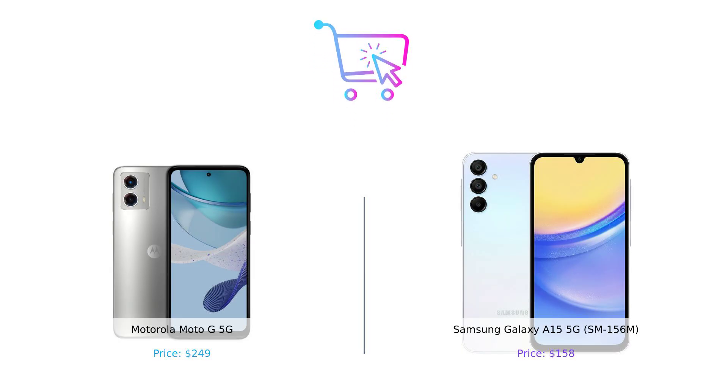So there you have it, folks. The Moto G 5G and the Galaxy A15 5G go head-to-head in a battle of budget 5G phones. Whether you're team Moto or team Samsung, both phones offer great value for their price. Just remember, if you choose the Galaxy A15, you might need to invest in a charger and possibly a warranty. Don't forget to like, subscribe, and hit that notification bell so you never miss a comparison. Drop a comment below and let us know which phone you'd pick and why. Until next time, stay smart, shoppers. Product links are in the description.